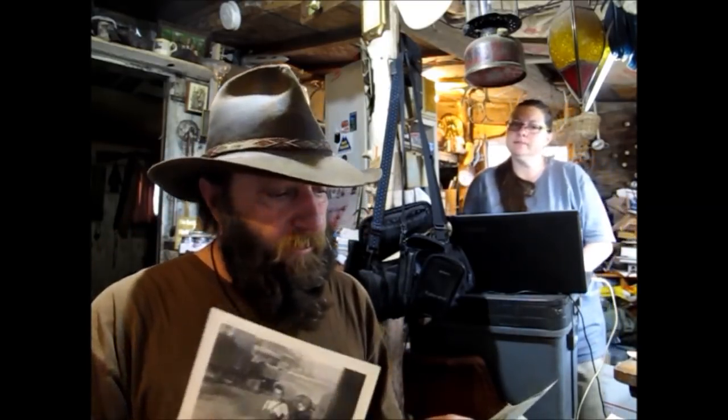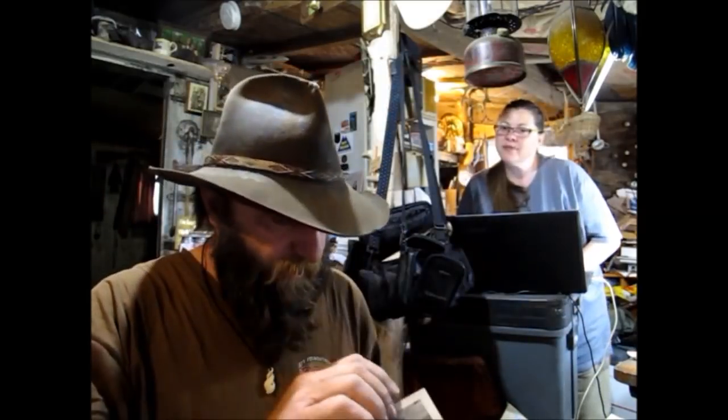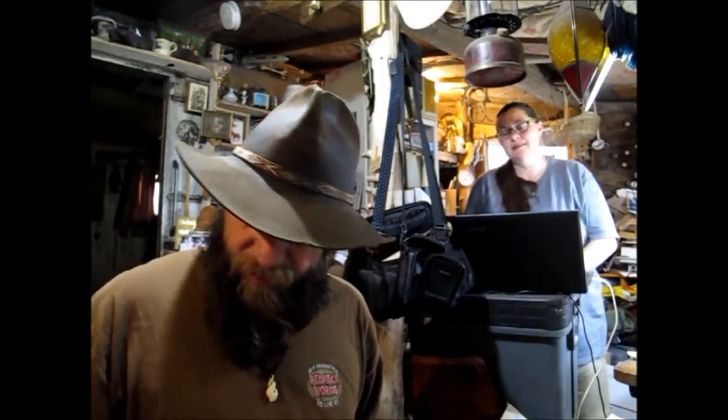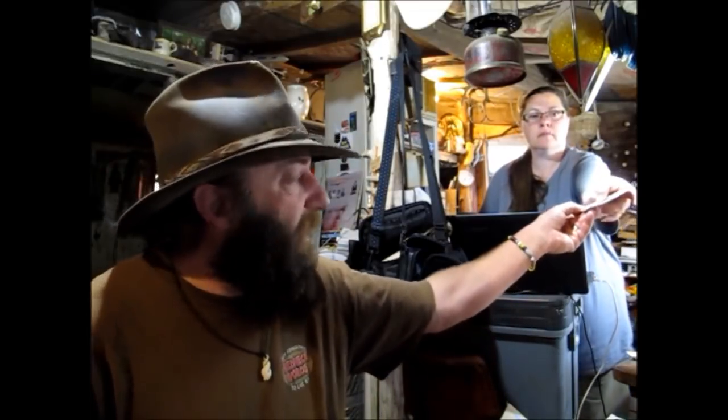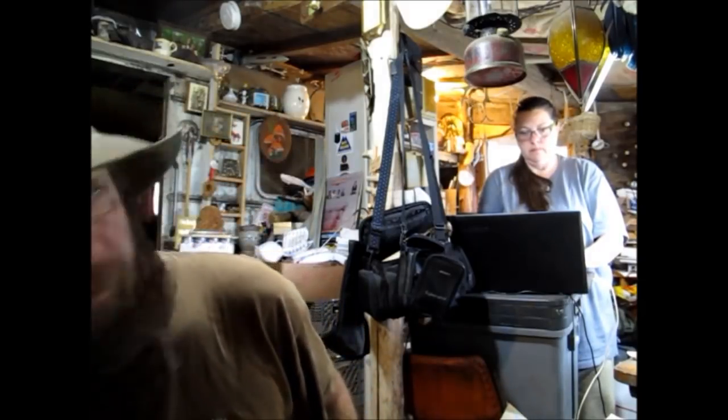Pretty cute — this kid on the front of an old Model T, sitting on there, little farm kid, an old Volkswagen, and then this gal. Anyway, sold those for $14.95 shipped. I love old pictures.